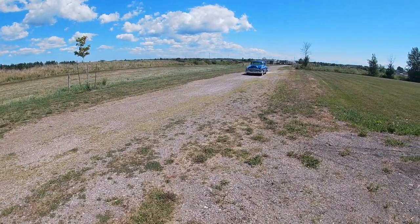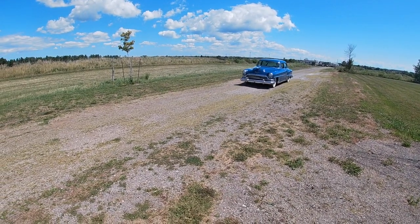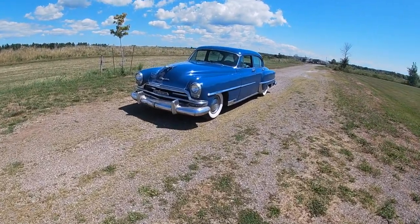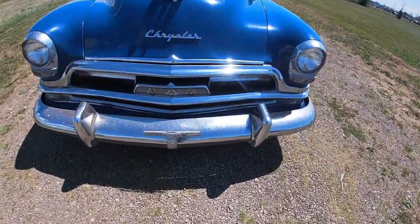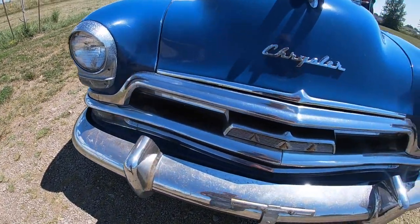We're talking 1954 and this car is still in pretty good shape — essentially ready to hop in and drive around without too much trouble at all. The chrome on the front bumper is not quite as bad as the back but there's still some pitting issues there that you can see.